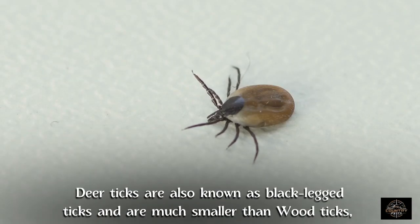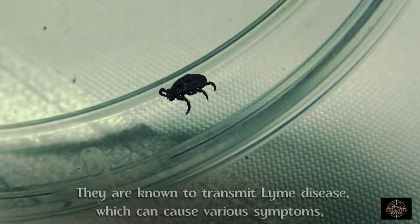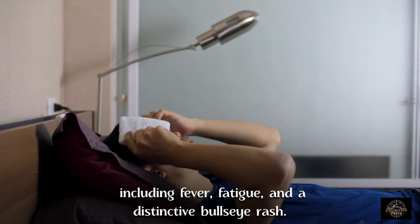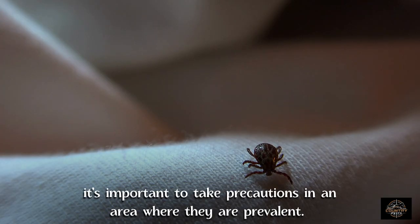Deer ticks are also known as black-legged ticks and are much smaller than wood ticks, measuring only about the size of a poppy seed. They are known to transmit Lyme disease, which can cause various symptoms including fever, fatigue, and a distinctive bullseye rash. While not all deer ticks carry Lyme disease, it's important to take precautions in an area where they are prevalent.